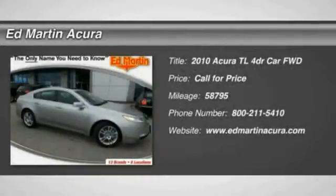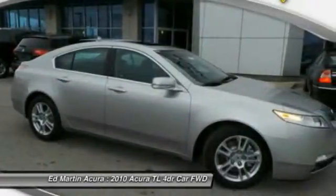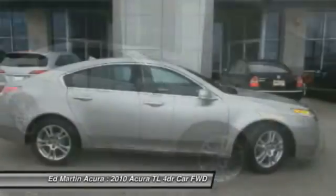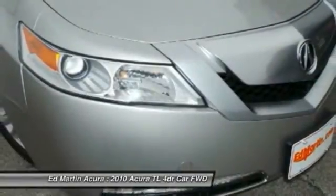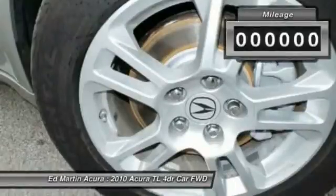The 2010 Acura TL. The Acura TL is a strong choice for people looking for a mid-sized luxury vehicle, offering a typically spacious Acura interior. This car is loaded with high-tech features and receives top scores in crash tests.